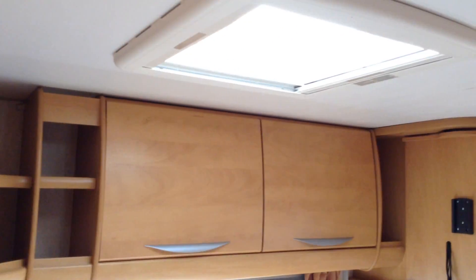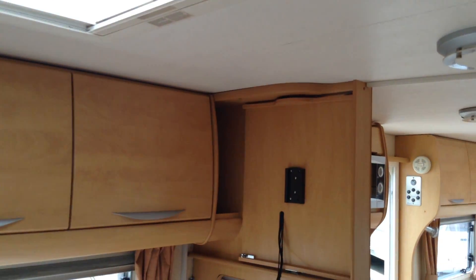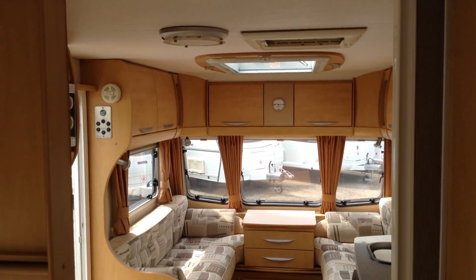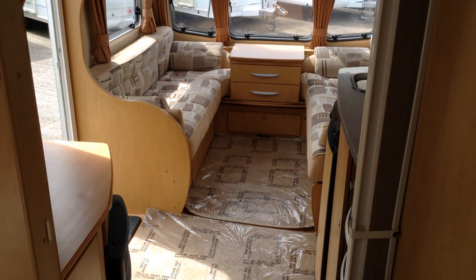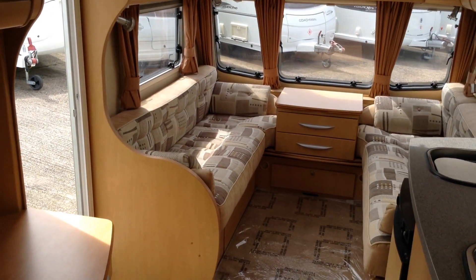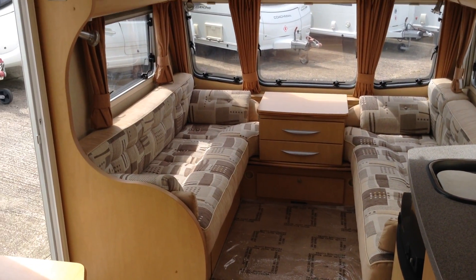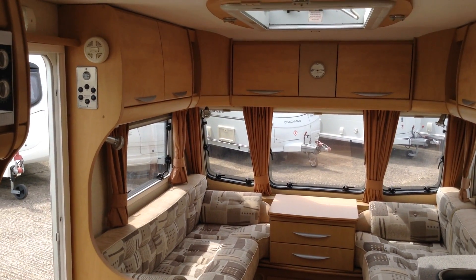And there you have it — twin axle, fixed bed, two-berth caravan. Ideal to be towed, or dare I say it, sited somewhere, as it's very, very spacious indeed. If you've got any questions or would like to come and have a look, please give us a call. The number here is 01789 763432. Thank you very much.